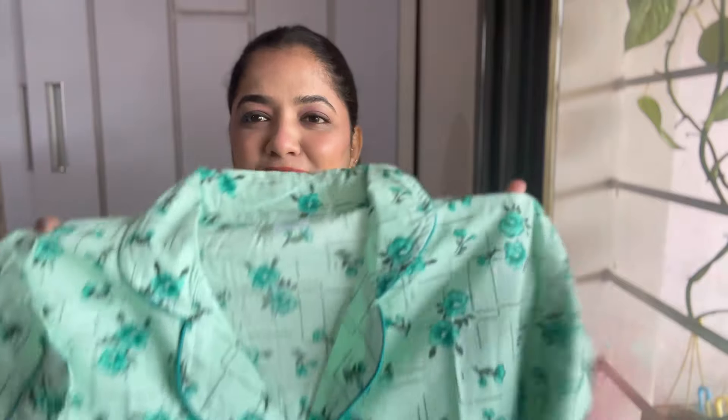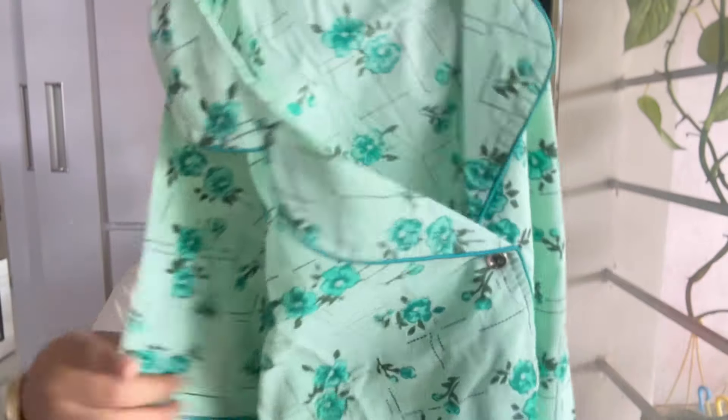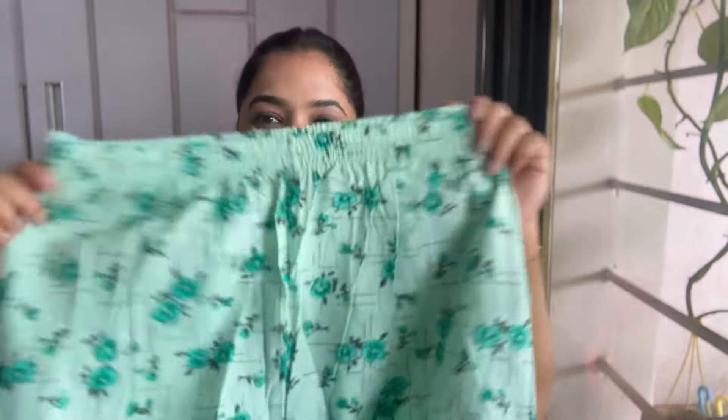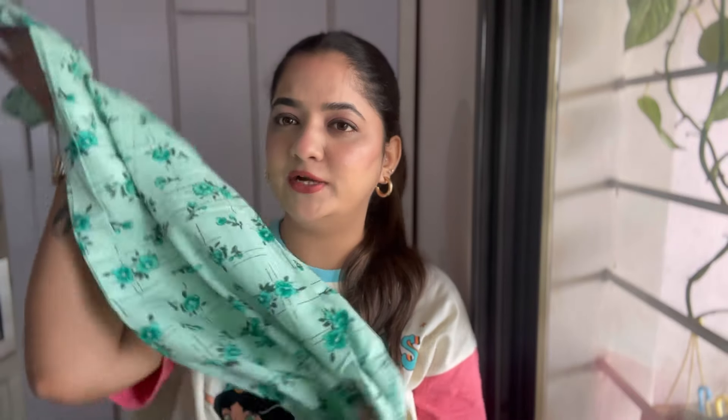Moving on to the next one — a green color night suit with a collar and short sleeves. I love this! It's cotton material. I love the flowers and the color combination — light green and dark green with gold buttons. Then it comes with bottoms that finally have pockets on both sides — plus points for that! It's elasticated with a straight cut and piping at the end. I'm in size medium. Great for early winters or summers, and I got this for just 369 rupees.